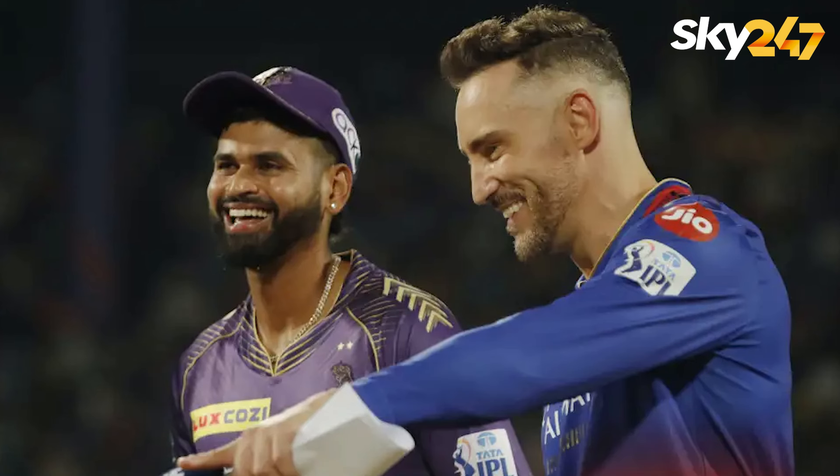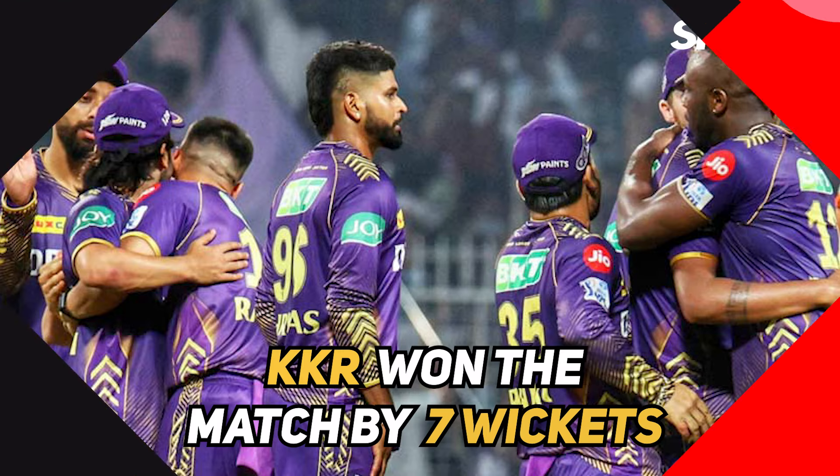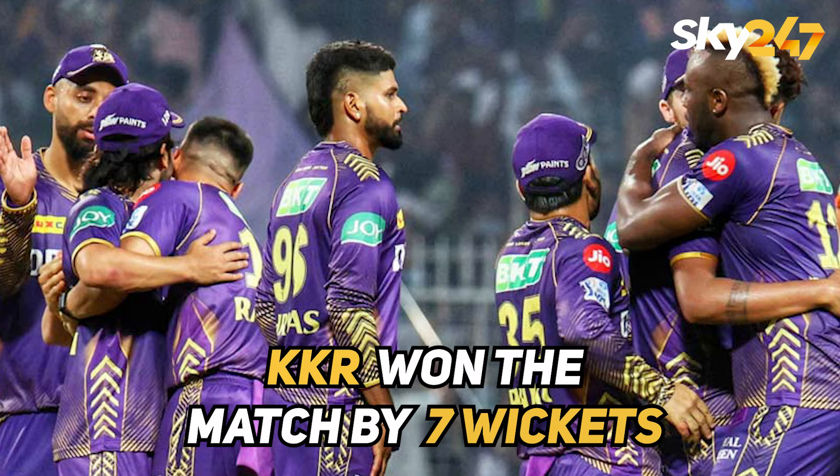Hey guys, let's get a quick recap of the 10th match of IPL 2024 played between Kolkata Knight Riders and Royal Challengers Bangalore. Kolkata Knight Riders won the match by 7 wickets.